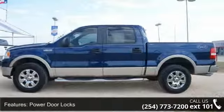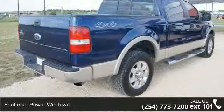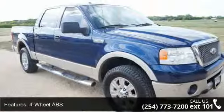Some of the top features included with this vehicle are power door locks, power windows, cruise control, 4-wheel ABS, 4-wheel disc brakes, 4x4, 8-cylinder engine, adjustable steering wheel, aluminum wheels, and auto-off headlights.